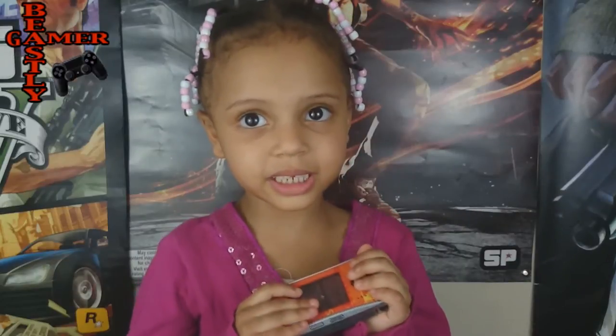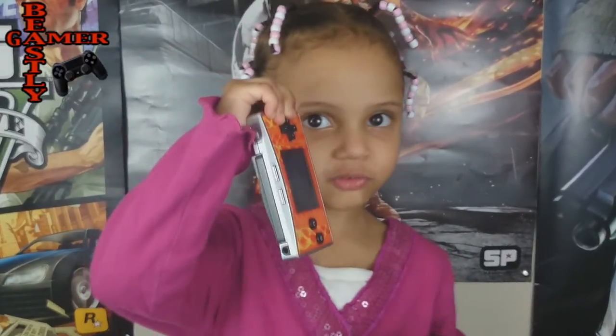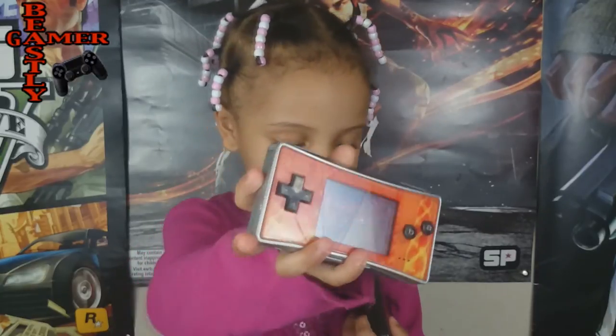The Micro was discontinued in 2008 — no more Game Boy Advance Micros. This one's not rare, but this one is. This one is hard to find. If you do find one, make sure you buy it.